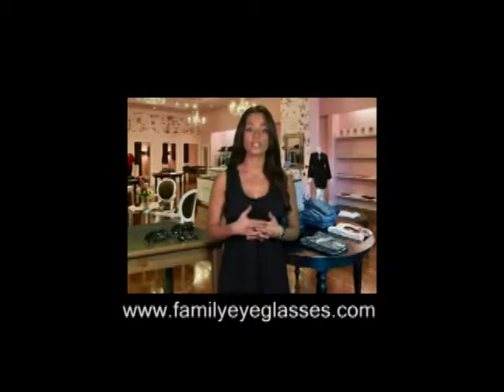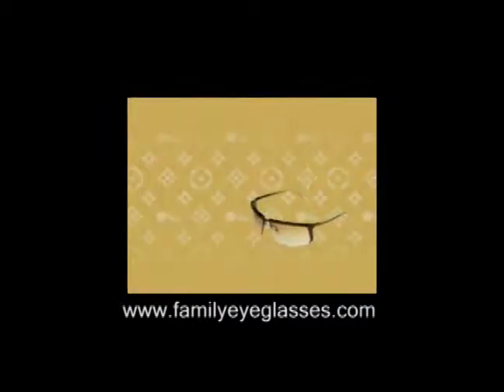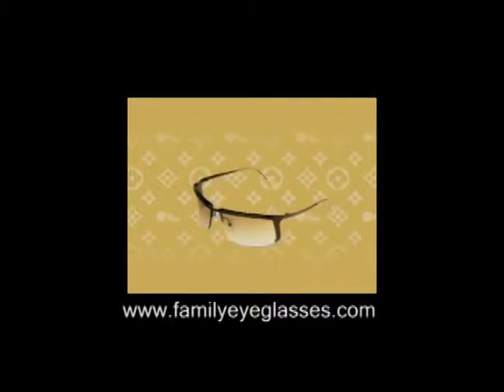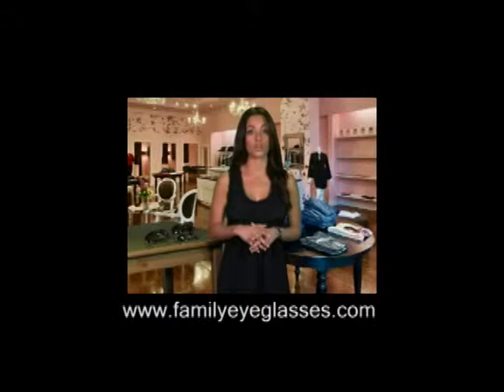Pick a color of lens that will absorb light. Gray reduces brightness without distorting color, while brown and amber reduce glare but tend to alter color. Yellow is a good color to reduce haze, but it causes color distortion. Green lenses reduce glare and provide good contrast, while rose-colored lenses work best for water sports.